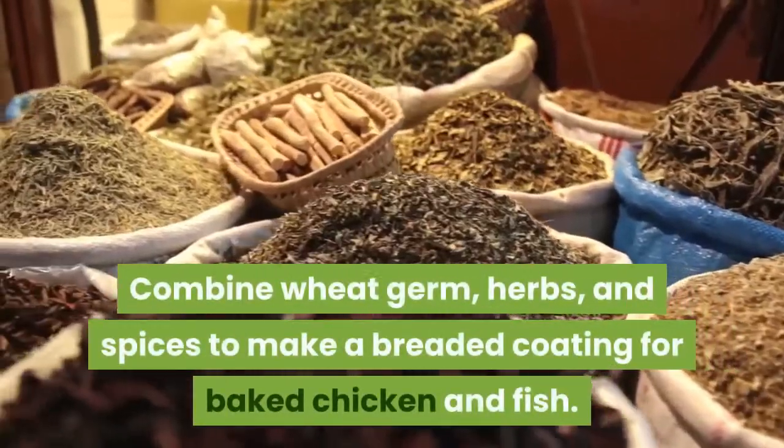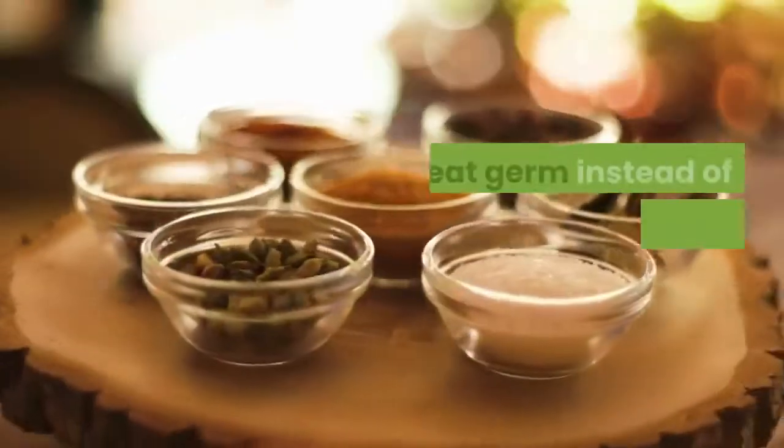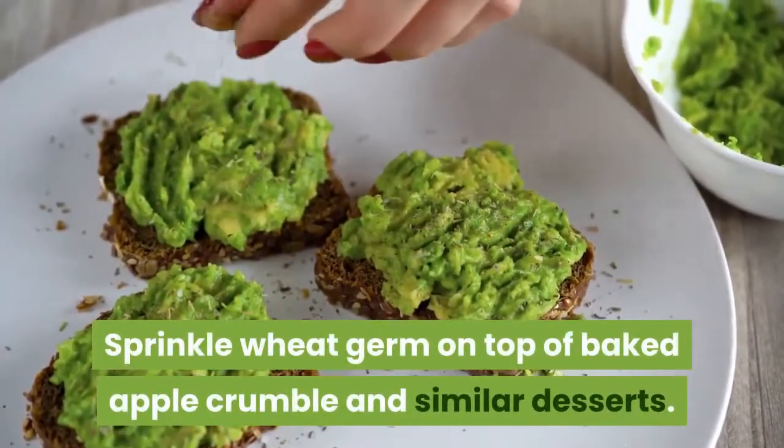Combine wheat germ, herbs, and spices to make a breaded coating for baked chicken and fish. Use wheat germ instead of breadcrumbs in meatloaf and meatballs. Sprinkle wheat germ on top of baked apple crumble and similar desserts.